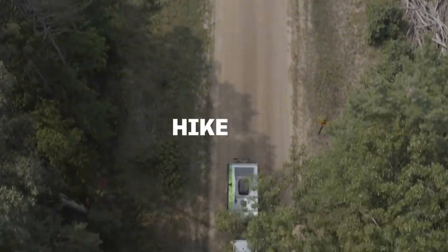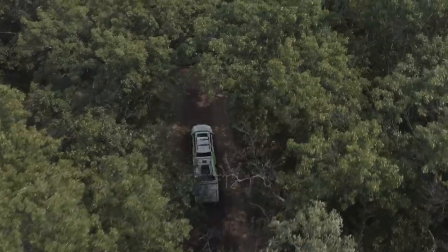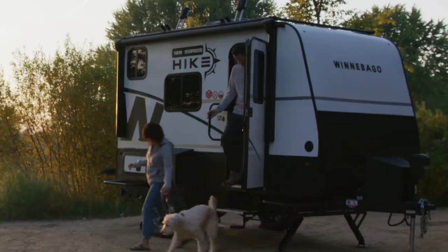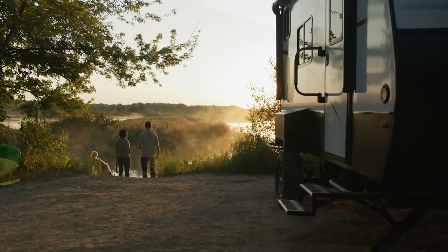The Winnebago Hike 100 is a rugged new travel trailer designed for outdoor adventure enthusiasts. With a dry weight of less than 3,000 pounds, it has plenty of room for all your gear and is loaded with features that make it easy to stay comfortably off the grid during extended season adventures.